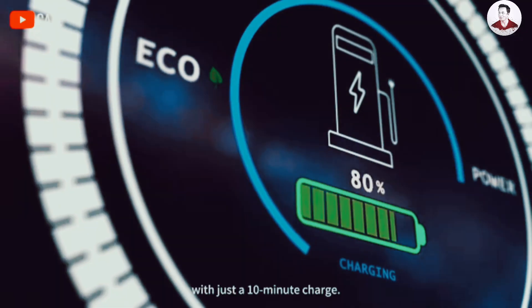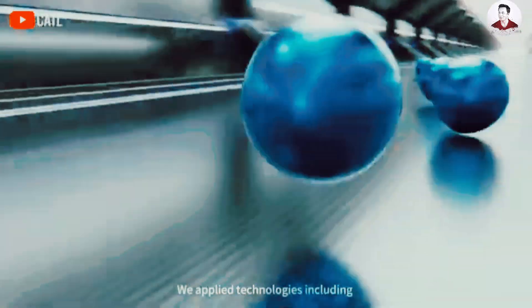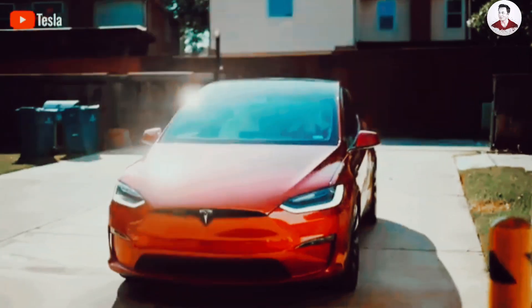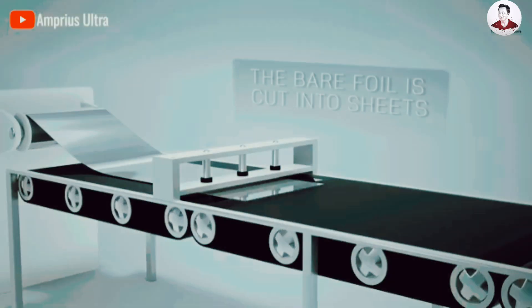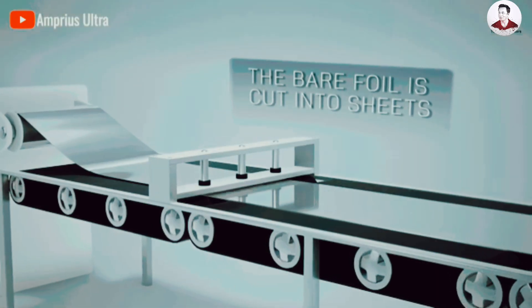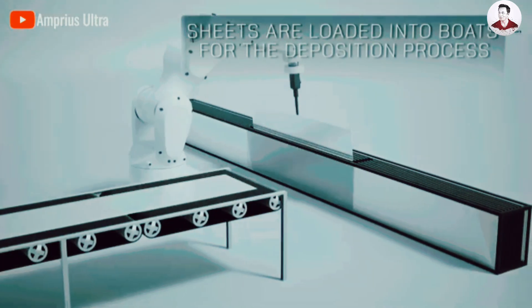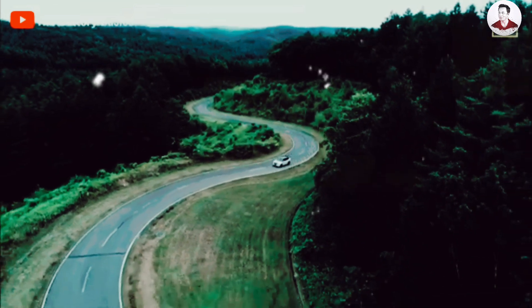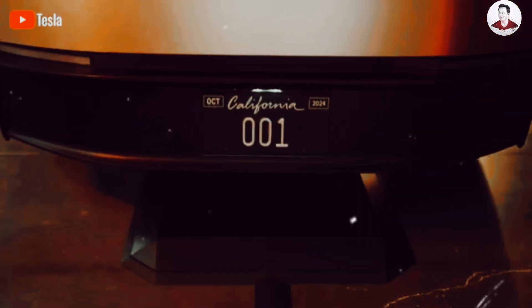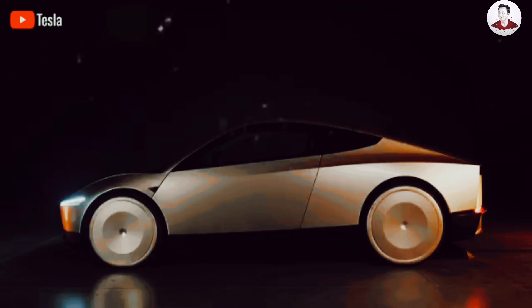However, the production of silicon anode technology requires specialized equipment and techniques due to the creation of silicon nanowires. To achieve greater advancements in applications for electric vehicles, Amprius has partnered with companies specializing in the production of silicon nanowires to address the barriers in the manufacturing process and help reduce the associated costs.